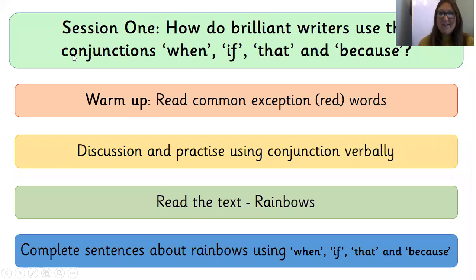Session one. How do brilliant writers use conjunctions — when, if, that, and because? We're going to start with a warm-up of those red words. I bet you're getting really good at reading those now. Then we're going to have a discussion about rainbows and practise using conjunctions verbally. I'm going to read you a text all about rainbows, and we're going to end today by completing some sentences about rainbows using our conjunctions: when, if, that, and because.